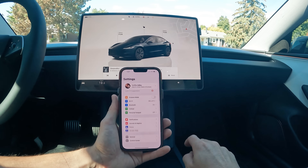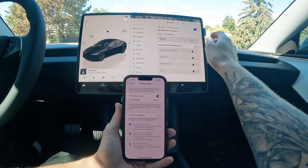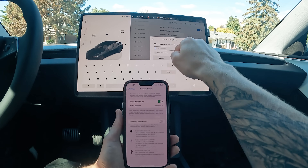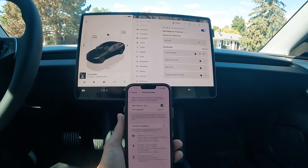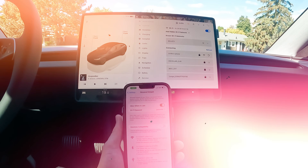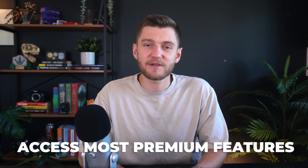Premium connectivity isn't free — it costs $9.99 per month or $99 annually in the United States before tax. But many Tesla owners don't realize that you can actually access most of these same premium features without subscribing at all. This is achieved through connecting your Tesla to your smartphone's hotspot via Wi-Fi, which allows you to still enjoy features like video streaming, karaoke, music streaming, and internet browsing, along with basic navigation tools like traffic-based routing, trip planning, and supercharger availability — especially if you have an unlimited data plan.